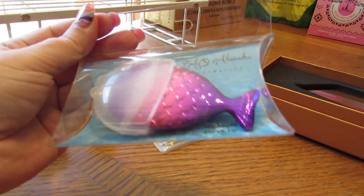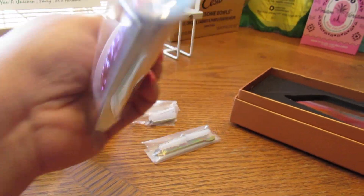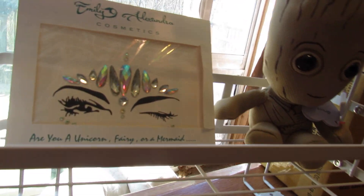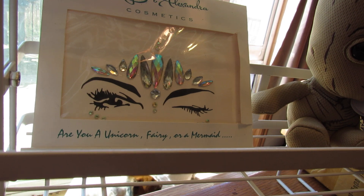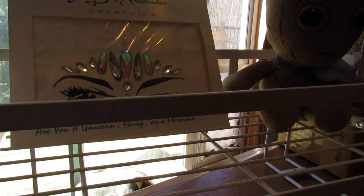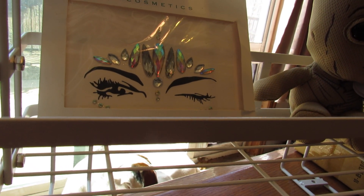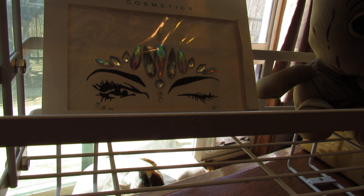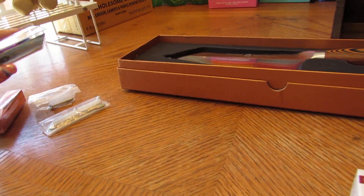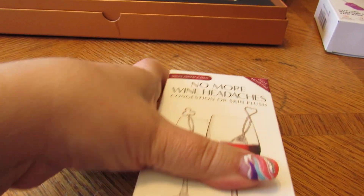...this makeup brush that looks like a little fishy, and then these diamonds that you can put on your head so you can feel your most luxurious mermaid, fairy, or unicorn style. Luxurious — that's the word I was thinking.